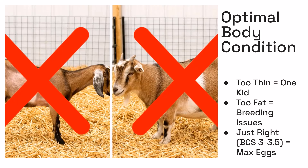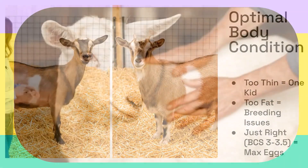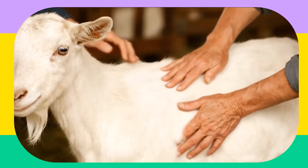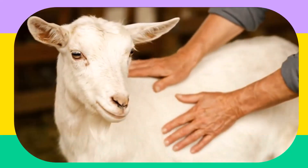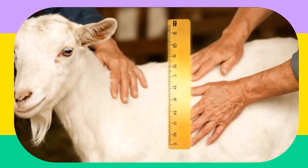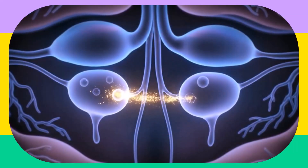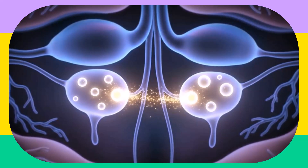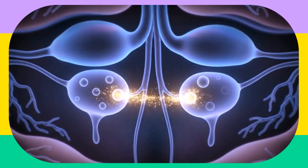Beyond genetics, the doe's body condition plays a vital role, especially during a critical golden window before breeding. Think of it as the Goldilocks principle — not too thin, not too fat, but just right. A doe that's too thin will prioritize her own survival over reproduction, often resulting in only one kid. A doe that's too fat can have fat disrupting her hormonal balance, leading to breeding difficulties. The sweet spot is a body condition score of 3 to 3.5. This just-right condition channels energy directly to ovulation, maximizing the release of eggs — more eggs mean more potential for multiple kids.